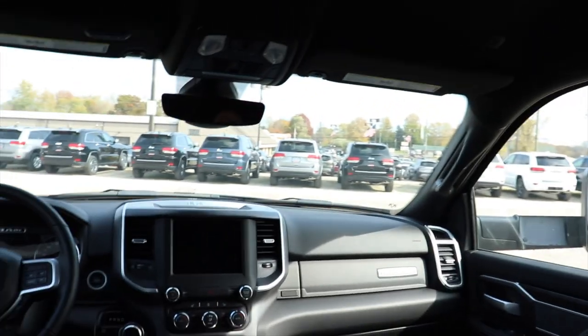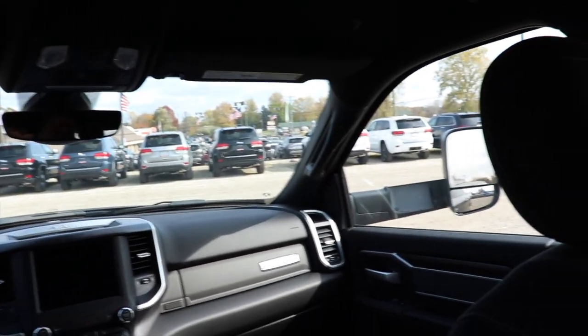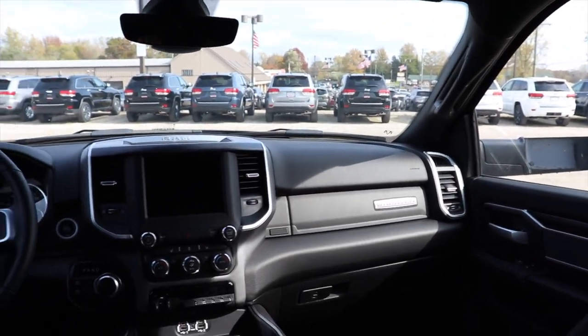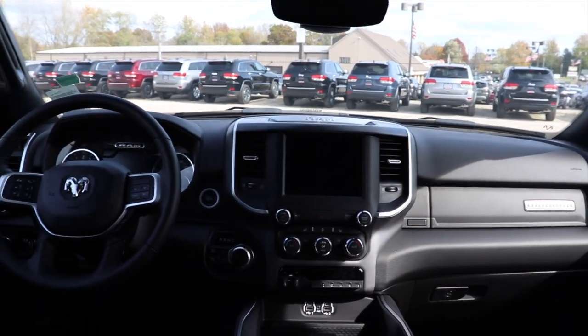There's kind of a cutout here where the roof goes up, giving taller passengers in the front a lot more headroom. It is very cool that Ram does that for the taller clients it has.